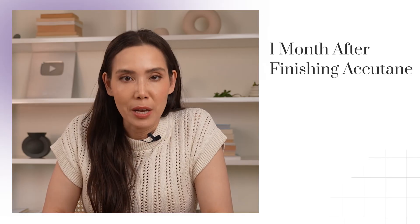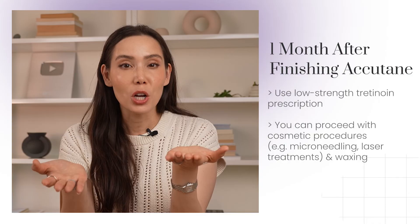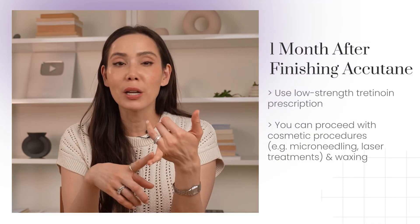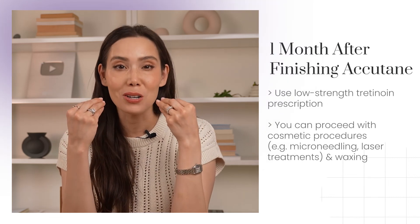You want to prevent pregnancy during the medication's lingering effects in that month off treatment. After about a month post-Accutane, you may start to notice that your skin is feeling more normal — it's not as dry and things feel more balanced. At this point, I actually do recommend incorporating a low-strength tretinoin prescription to help treat any acne scars and to prevent future breakouts. Once you hit that one-month mark, you're okay to do cosmetic procedures like microneedling or laser treatments — we get a lot of questions about that because people really want to address their acne marks. It's also okay to start waxing. If you're unsure about any of your side effects or if you're allowed to do certain things, just reach out to your doctor.